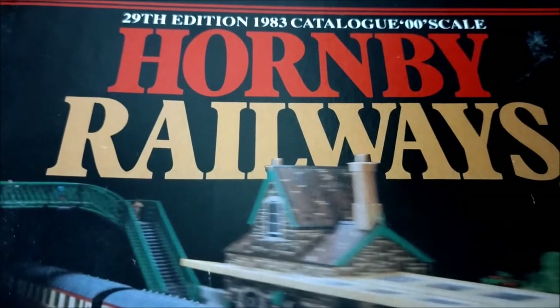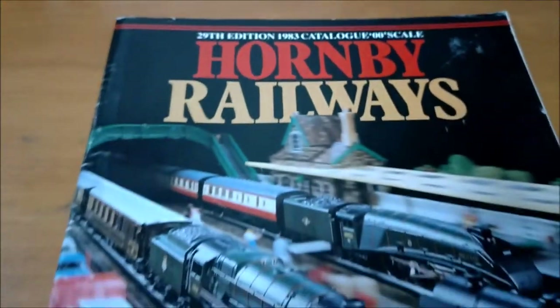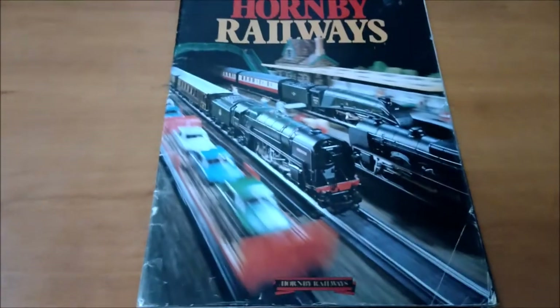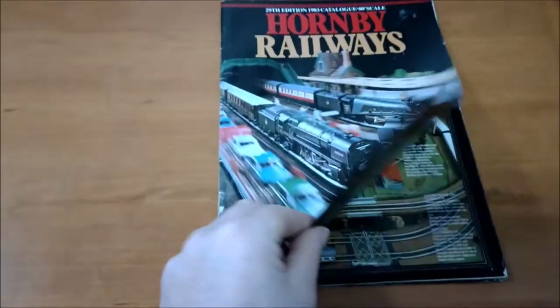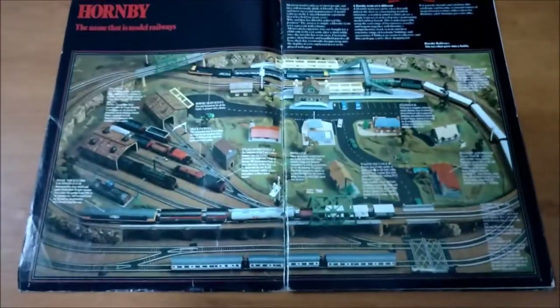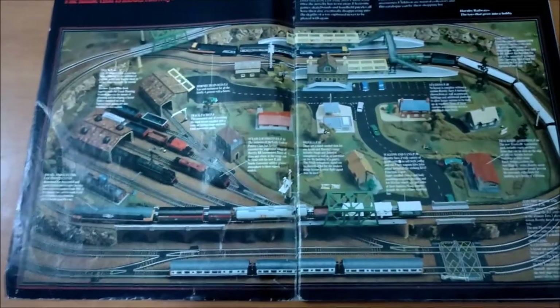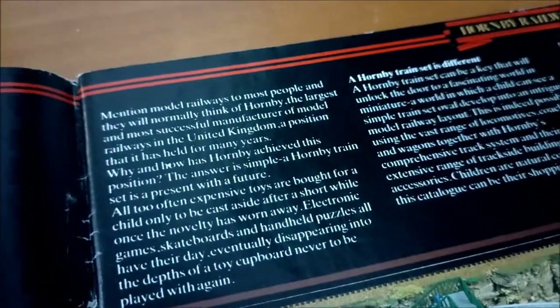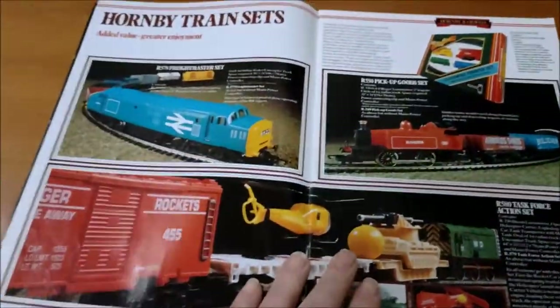Hornby Railways 29th edition, 1983 catalogue, 00 scale. I was quite scathing of the 1982 catalogue, so we're going to have a look through the 1983 catalogue and see if it's any better. That's a pretty interesting looking layout, but I find it difficult to read the white text on the black background because it's quite thin. I don't know what the font is but it's not nice.